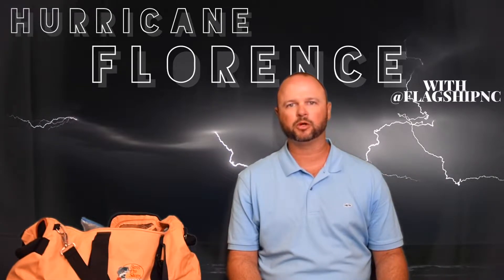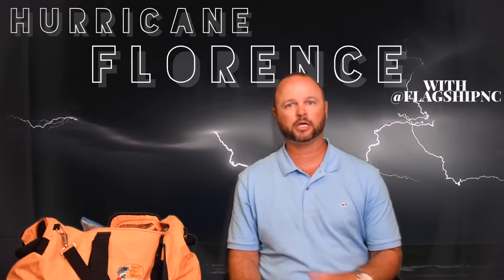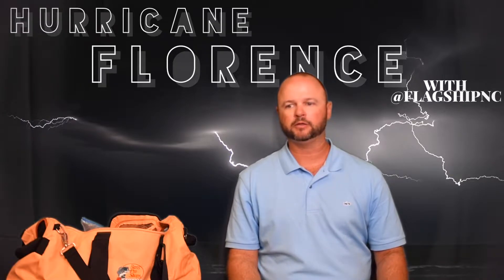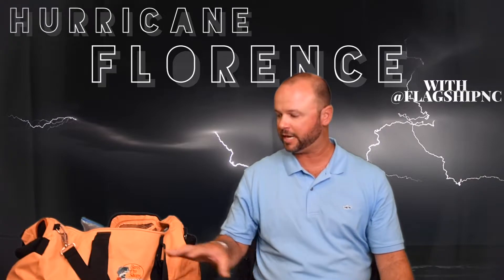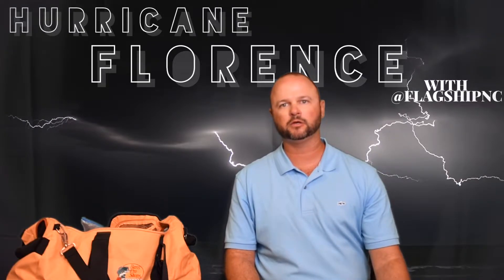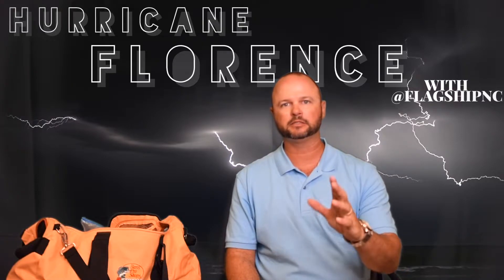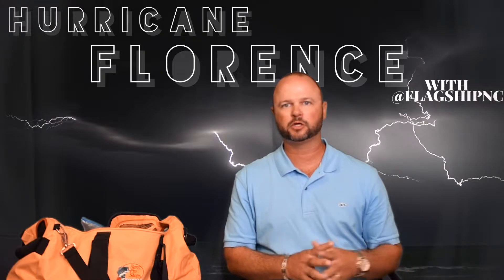Hurricane Florence is about to approach us. It's out in the Atlantic Ocean right now, and this video is a quick video about preparing a hurricane preparedness bag. This is one that I prepared this morning using items and bags that I had at my house. I just wanted to shoot a quick video so that you guys would have some ideas on what to get together in preparedness for this hurricane.